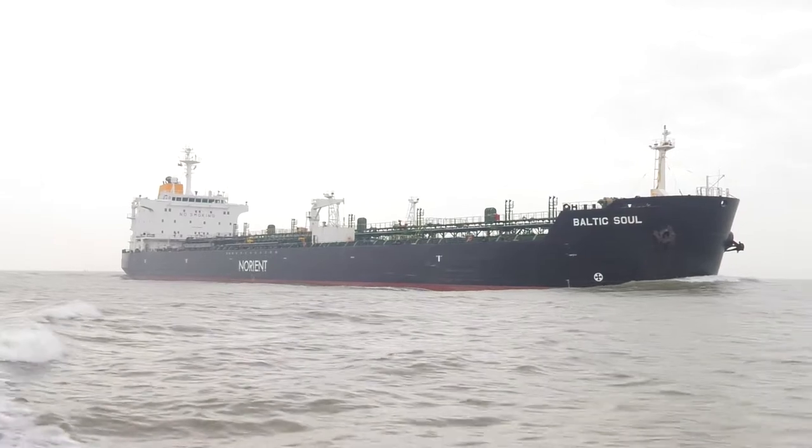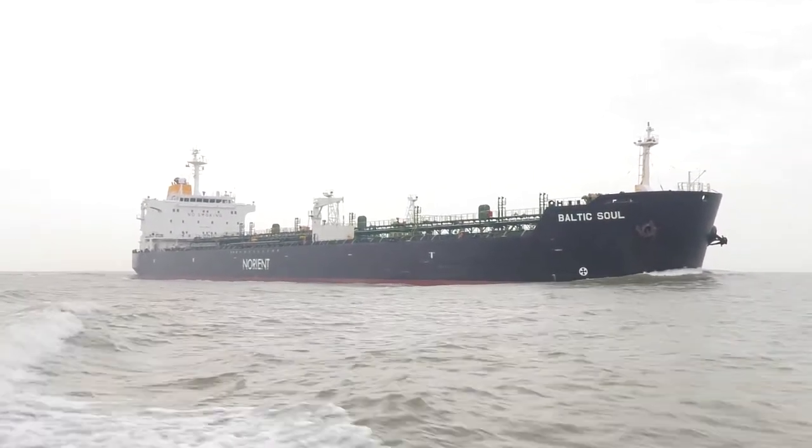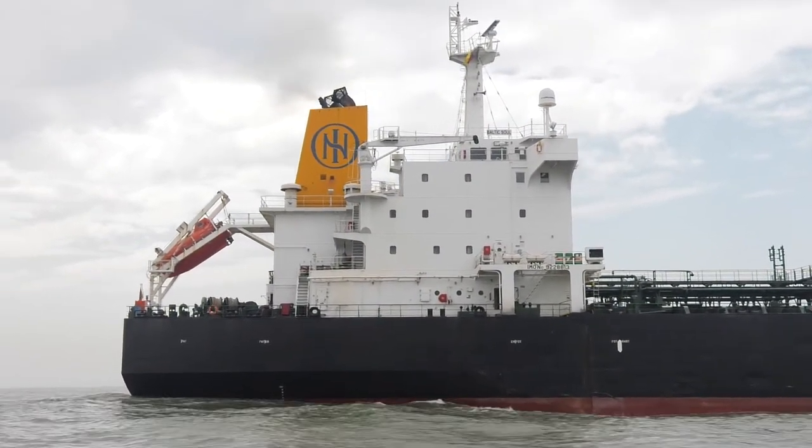At Greenergy, we purchase petrol, diesel and biofuel products from refiners and producers around the world. The operations team in London handle over 700 ships a year importing these products into various UK ports.